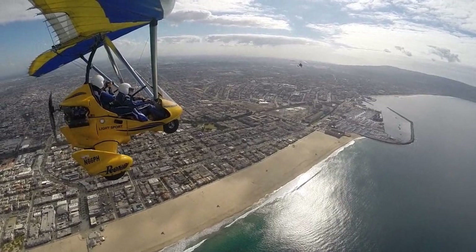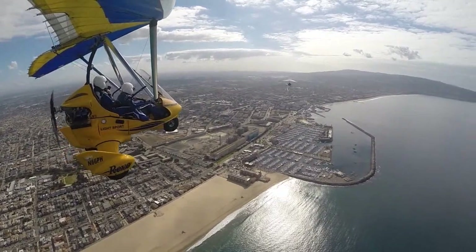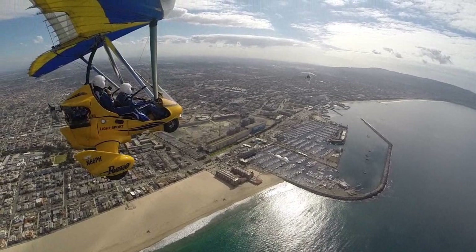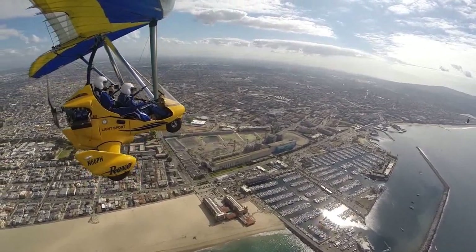You going to Torrance? We're going to go to Torrance. We'll be with you. I'm going to Torrance. Flight 1-4-5 Papatango, flight of two, King Harbor, 1,300 feet, like a southbound transition. Flight 1-4-5 Papatango, Torrance. Southbound transition approved. I'm going to try and get you in position here.